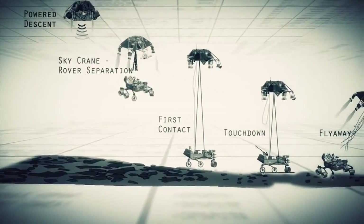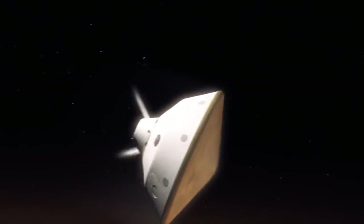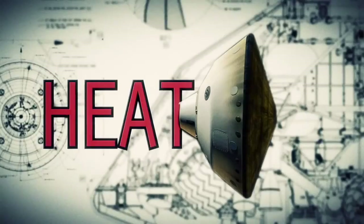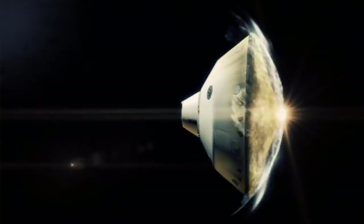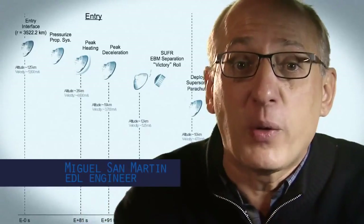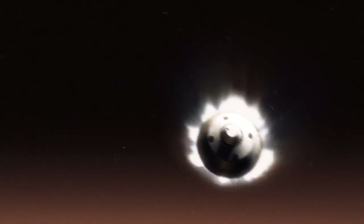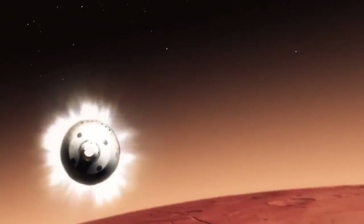If any one thing doesn't work just right, it's game over. We slam into the atmosphere and develop so much aerodynamic drag. Our heat shield heats up and it glows like the surface of the sun — 1,600 degrees. During entry, the vehicle is not only slowing down violently through the atmosphere, but we are also guiding it, like an airplane, to be able to land in a very narrow, constrained space.